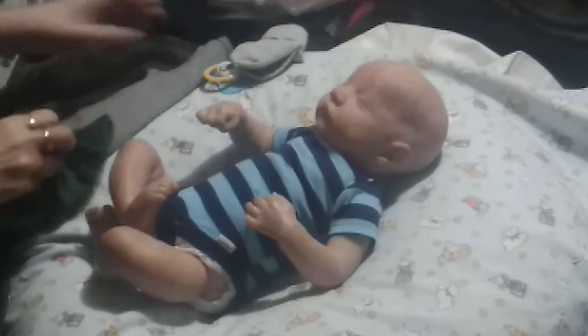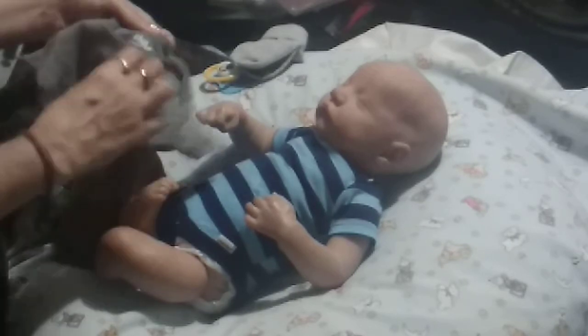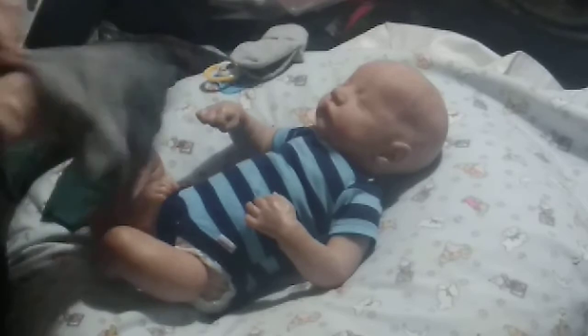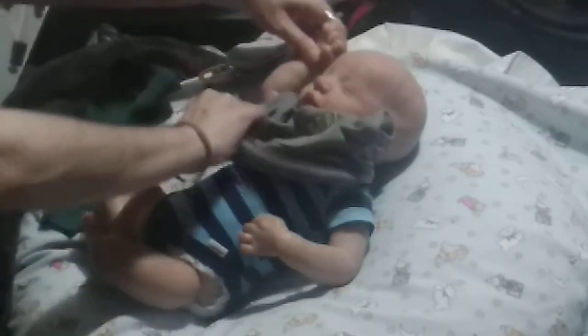Let's put his t-shirt on first — it says 'grr' on the pocket, and it's a real pocket. His name is Finn. We named him before he even arrived — just from the pictures, the name just called to me every time I looked at him.